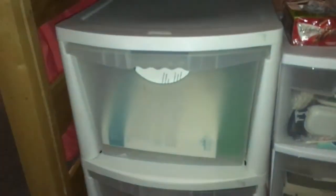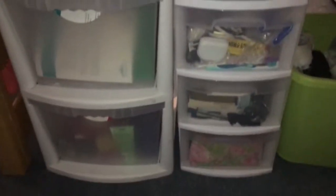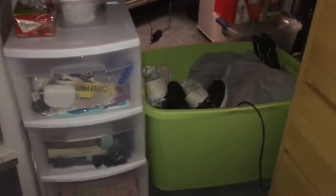Another thing I really suggest getting is drawers for under-the-bed storage. That is where I keep most of my stuff. Most beds you can loft to put stuff underneath, and I just have two sets of three drawers that hold a bunch. I really suggest getting those — it saves so much space.